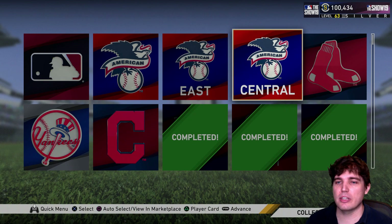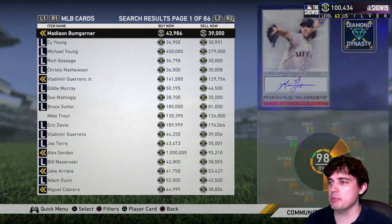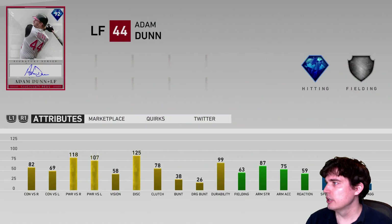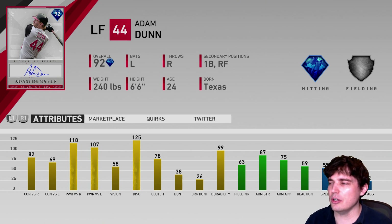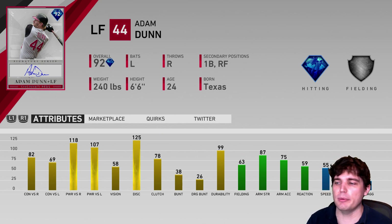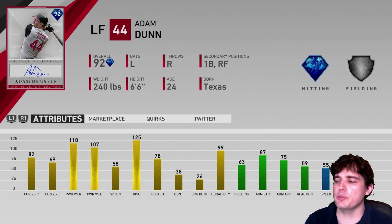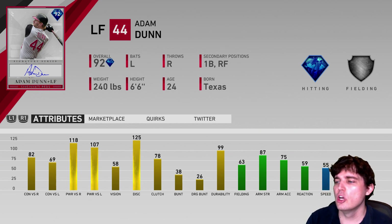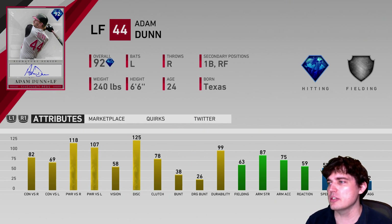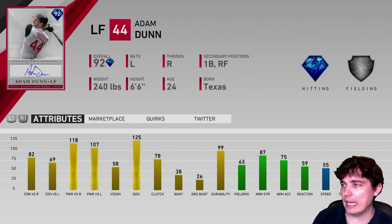The next one is on the market. Number 9 is going to be Adam Dunn's Signature. I like him slightly better — a little faster, fielding's about the same, but he's got arm strength. You can also put him in left field or right field if you have substitution issues. Contact versus lefty is a little bit better, but vision is lesser. So I can see wanting Killebrew for the higher vision rather than the higher power versus righties that Dunn provides. I like the Dunn better with the left-handed swing.